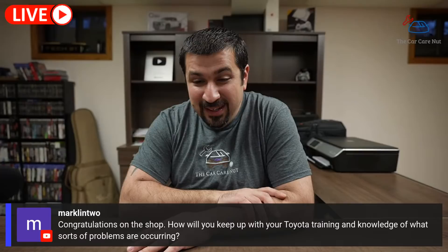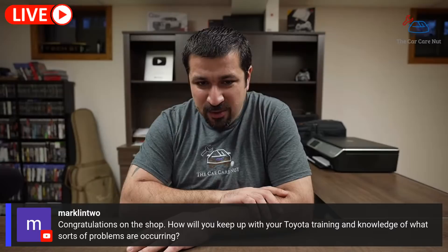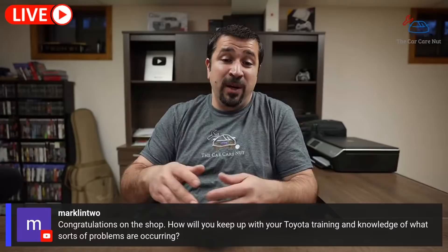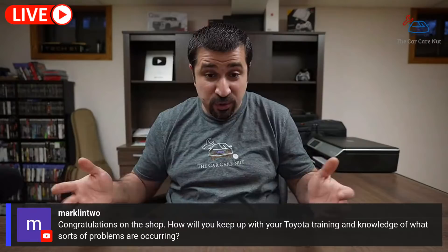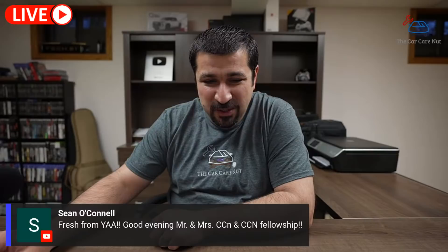A question about how the new shop will keep up with training and knowledge on Toyota issues: when you work on the same cars over and over, you keep seeing the same things. My shop will be Toyota and Lexus only — products I know and continue to get experience with. There is actually training for aftermarket Toyota shops — very expensive, which I intend to do. That's how I'll have access to the same tools as the dealership, including the official Toyota scan tool. Because I specialize, it makes sense to pay that exorbitant amount and continue training just like I did at the dealership.